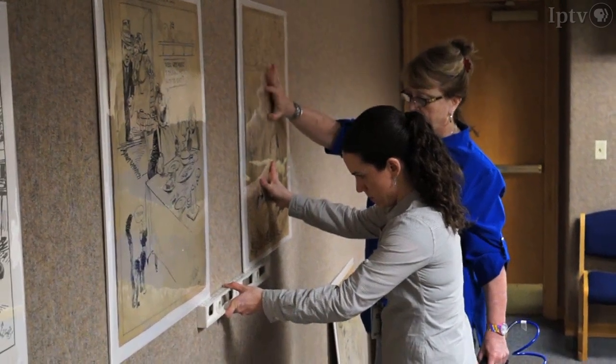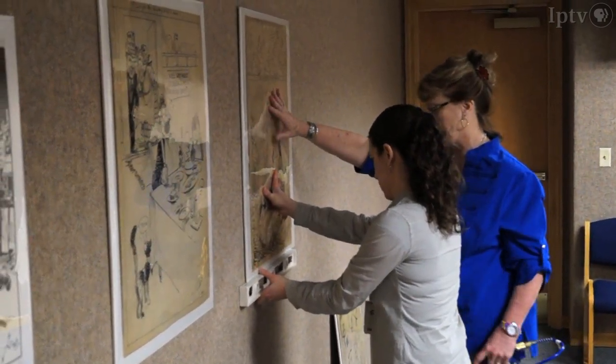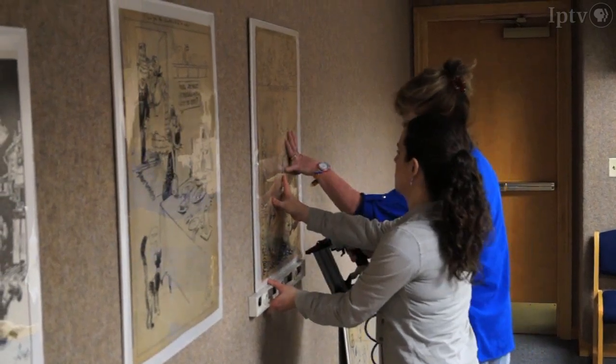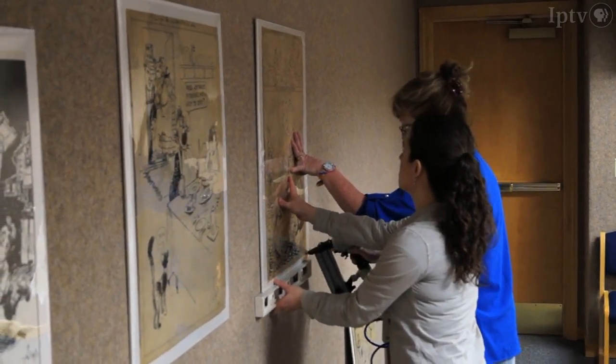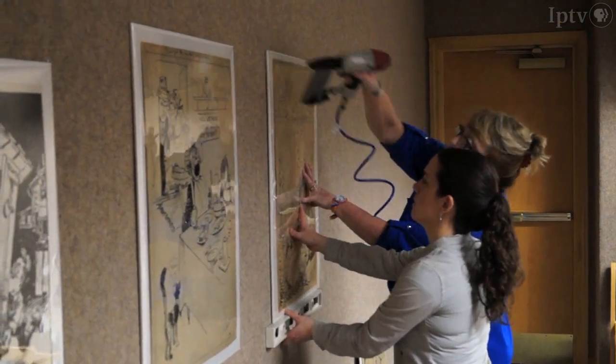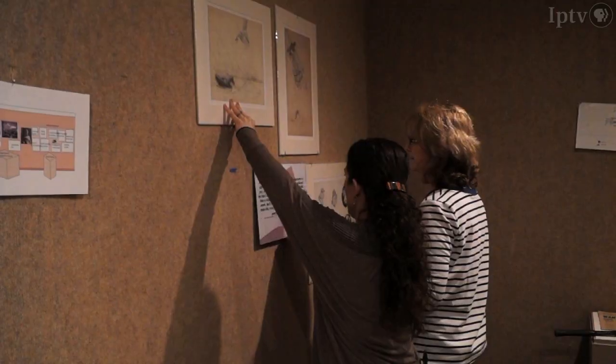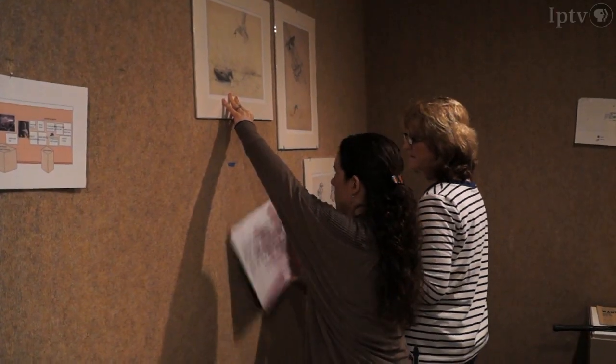One thing that will be interesting is how we're going to hang the sketches. Because they're matted but they're not framed, we're going to use kind of like plex tops that are long and thin and mount them to the wall so that the sketches can sit behind the plex — but then they won't be damaged in any way by hanging them.